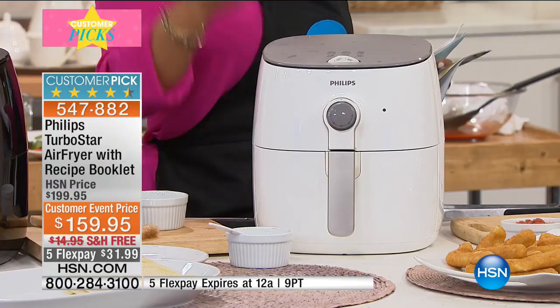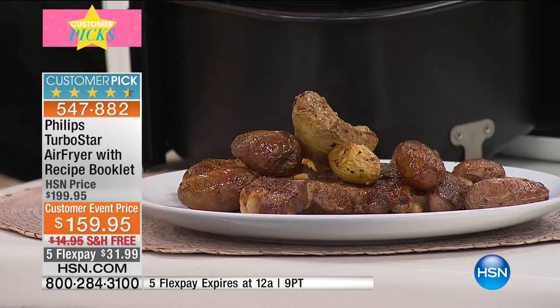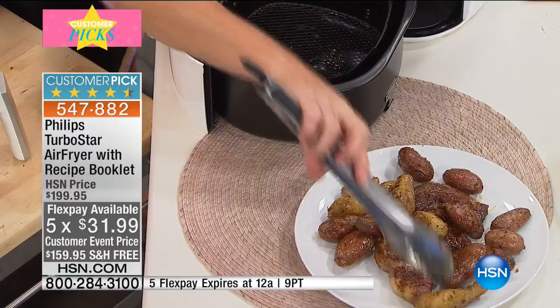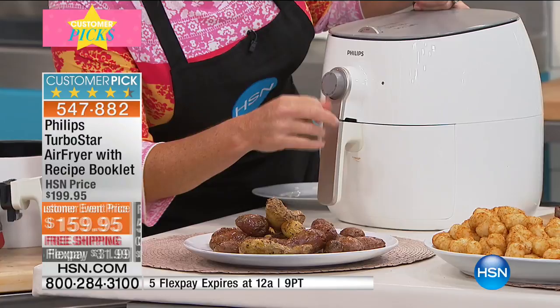Why buy it at HSN? Flex Pay. You're going to find the Philips Air Fryer in other stores, but they're not going to give you a chance to pay for this over five months — it's $31.99 that you get to take home and try for the next 30 days. Free shipping and handling also tonight. Both the five Flex Pay and free shipping will expire, but I would do it if I were you.